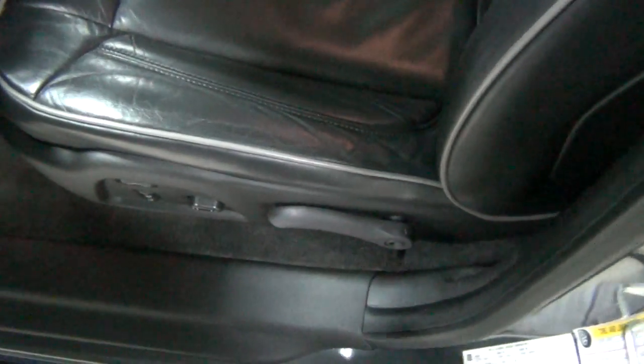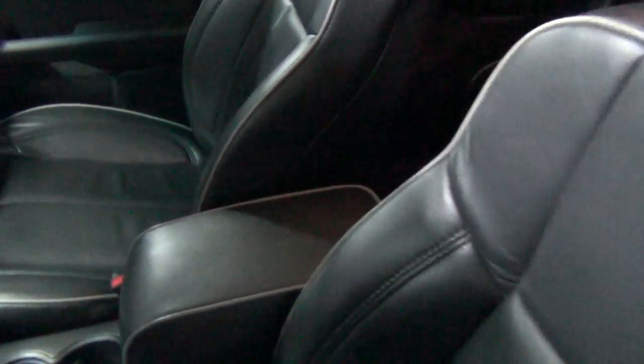Let me show you the front seats. There's a little bit of wear on the front bolster, nothing bad. It's unfortunately very common — it's a softer leather that they used on the H3s, H2s, and H1s.